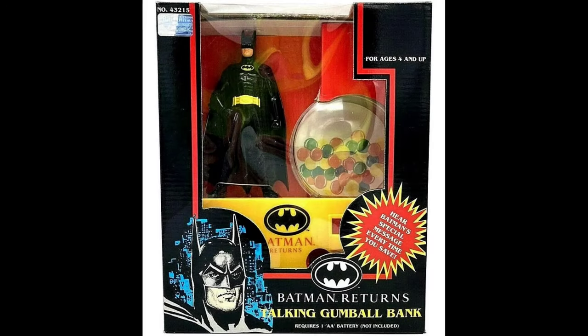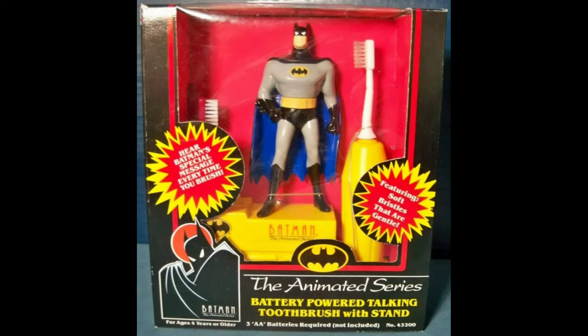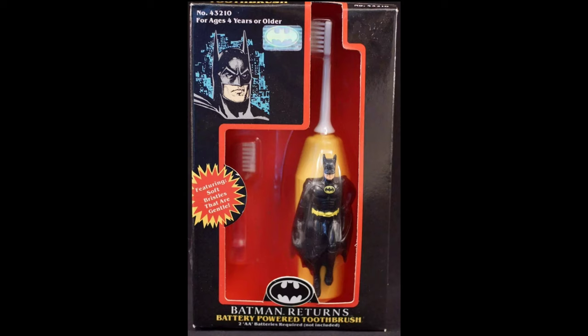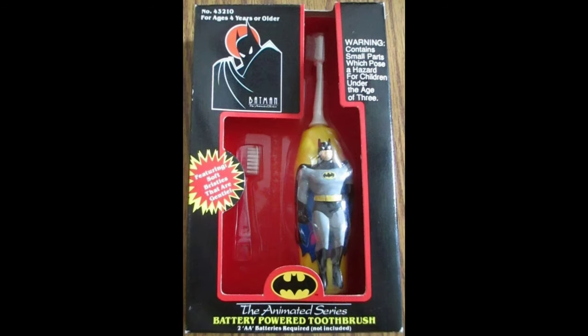In 1992 they made this Batman Returns talking gumball bank and this talking toothbrush. With Stan, they made it for the animated series the following year, and for the Adventures of Batman and Robin. And the Batman Returns battery-powered toothbrush in box and on card, and the animated series boxed — they also made it carded, but I don't have an example to show you.